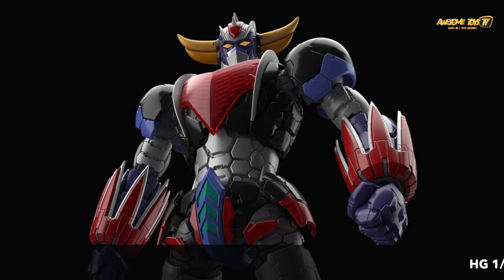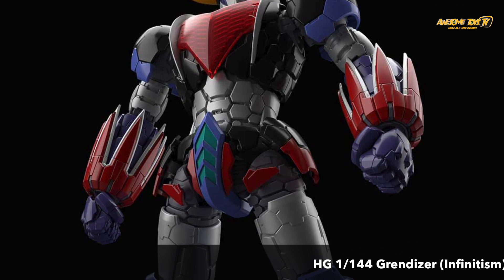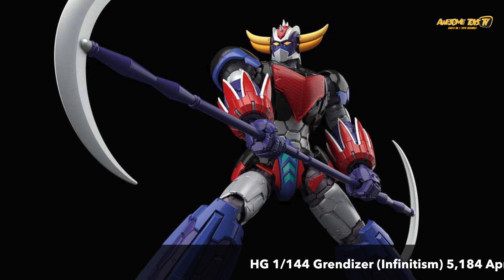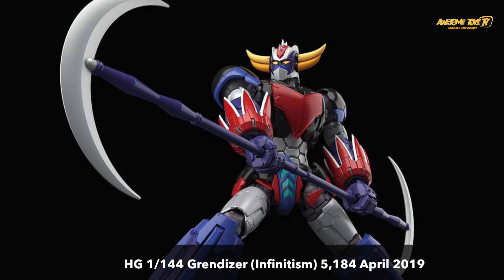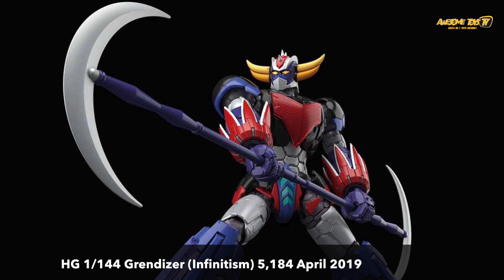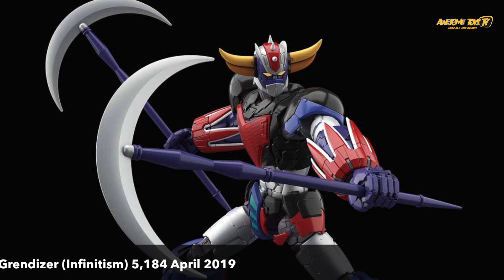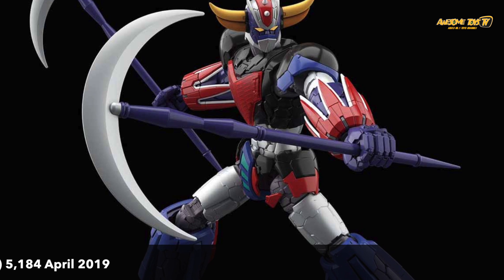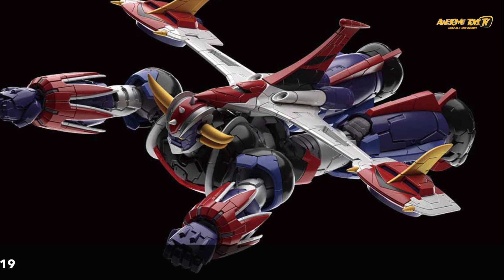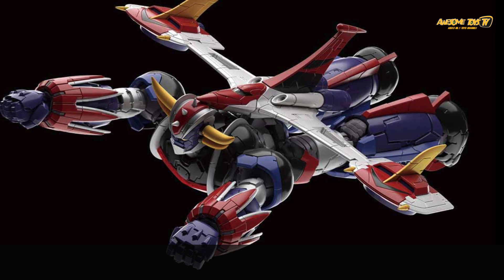When I first saw this picture of the Grand Dozer Infinitism, I kind of thought it was actually a metal build kit, so I didn't pay much attention to it. It was only when I realized that this is actually a high grade 1/144 scale model kit that I was really excited — finally I can buy an awesome-looking Grand Dozer that's not a metal build that's going to cost me an arm and a leg. At 5,184 yen, it's coming in April. The engineering, the proportions, everything looks really, really great.